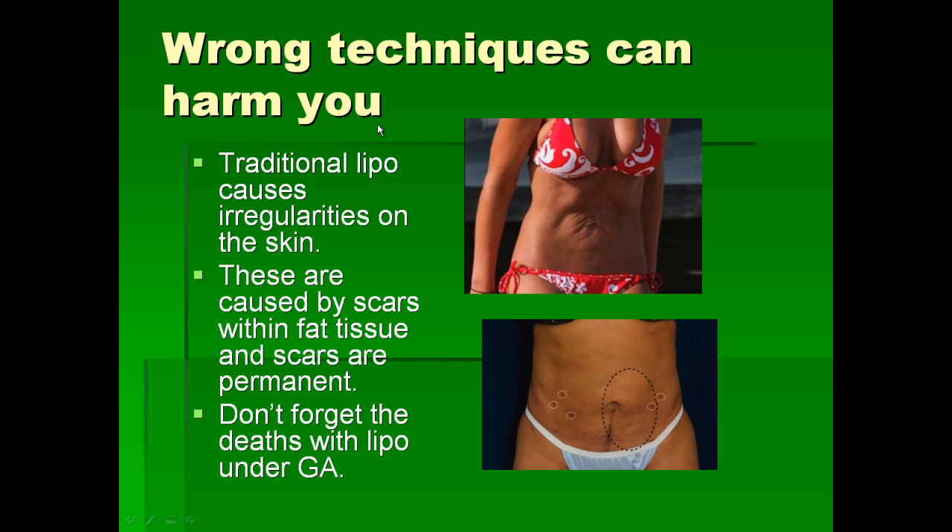When you use old techniques, you get irregular results because fat is not completely removed and there is scarring inside the tissues, resulting in lumps, bumps, and irregularities as shown in this picture. You can fix some of these with new techniques, but once you have internal damage, it is very difficult to remove the scars from inside the fatty tissue, and some of these cannot be corrected even with new techniques.